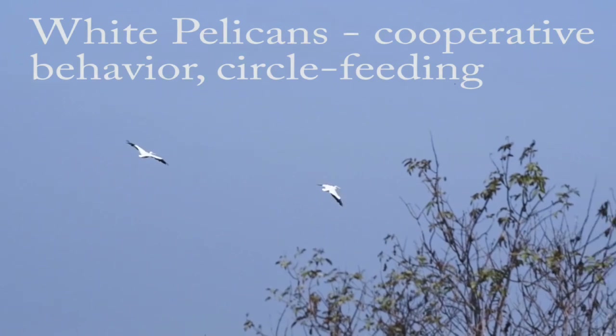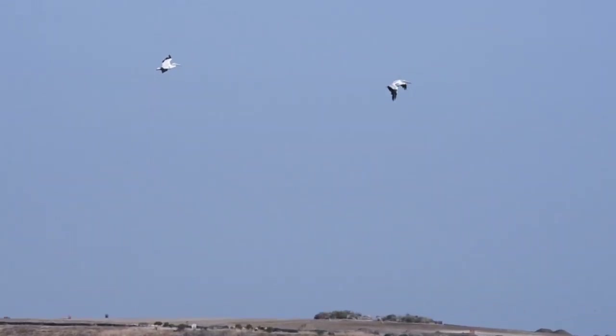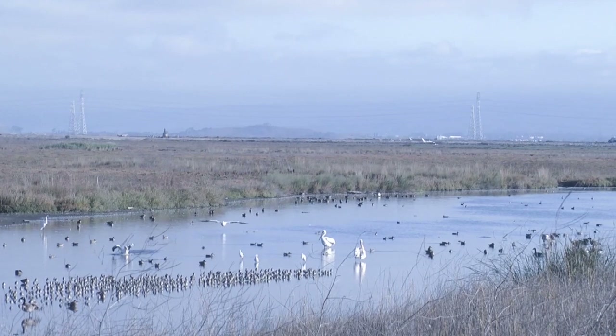American white pelicans become highly visible at summer's end along the Adobe Creek Trail in the Palo Alto Baylands Nature Preserve. These impressive fliers, with wingspans nearly as great as the California condors, wheel overhead and land on the water of the estuary.